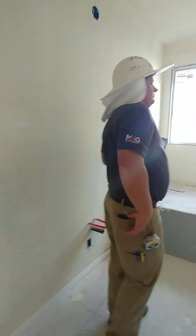That's the master closet. It's going to be so nice.